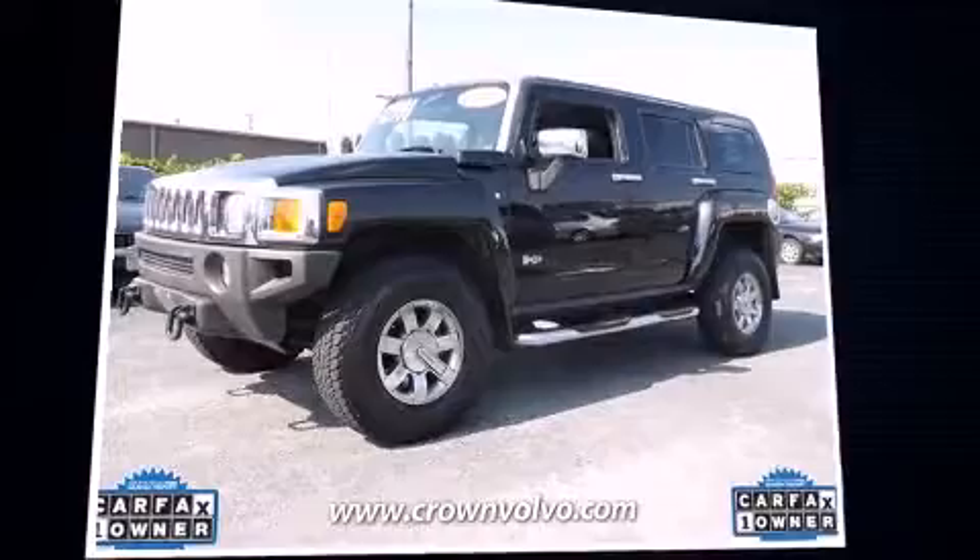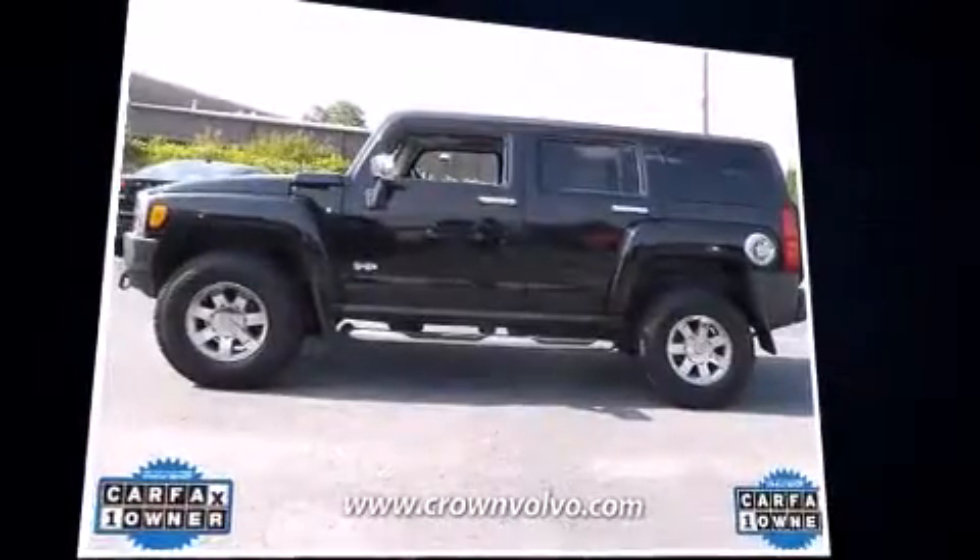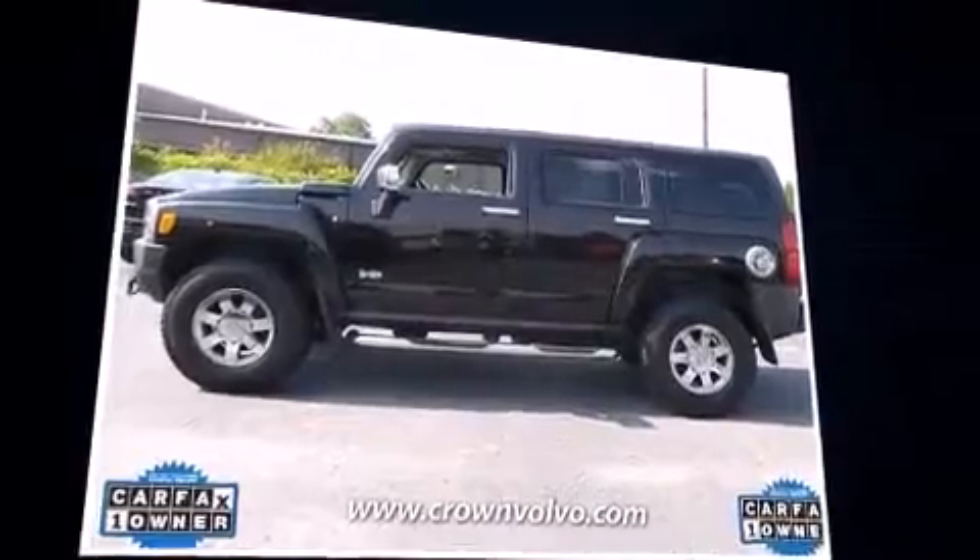Sensibility and practicality define the 2006 Hummer H3 SUV. It features an automatic transmission, four-wheel drive, and a refined five-cylinder engine.